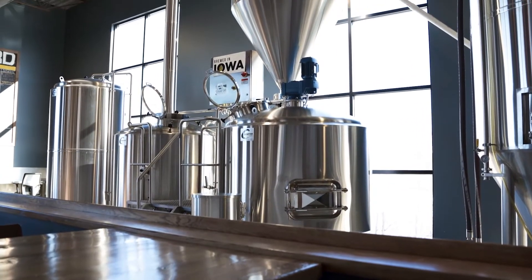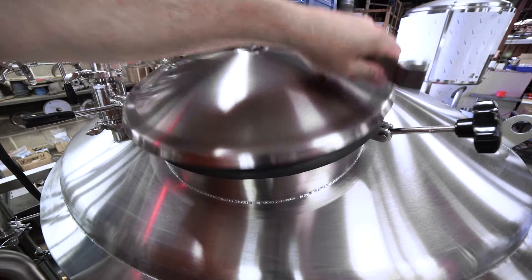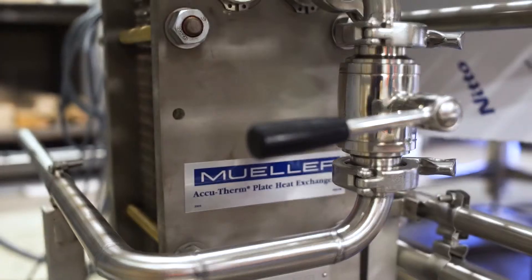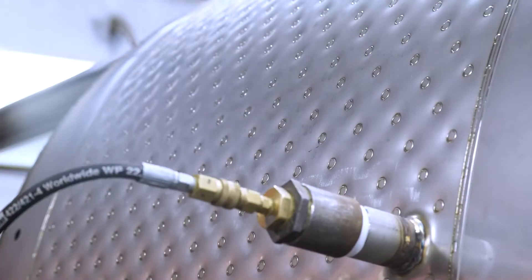We have stainless steel steam-fired brew houses, steam-heated mash tuns, brew kettles, hot liquor tanks, brewing platforms, keg washers, pumps, valves, heat exchangers, controls, and fermenters for standard or custom brewing setups.